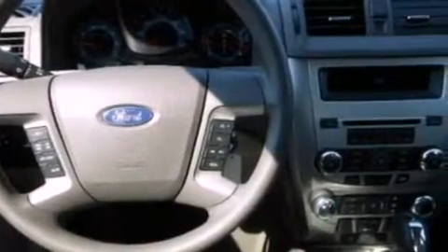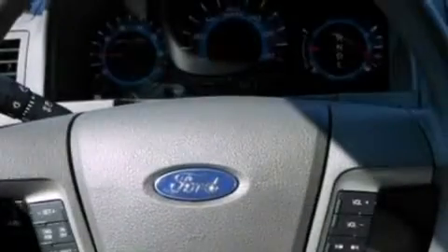Also included are privacy glass, dusk-sensing headlights, front and rear reading lights, and fog lamps.